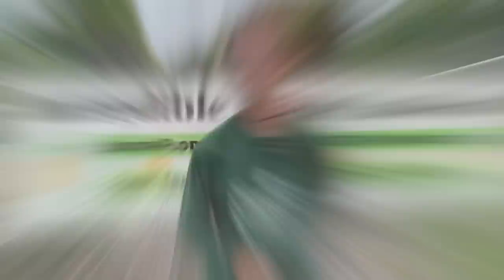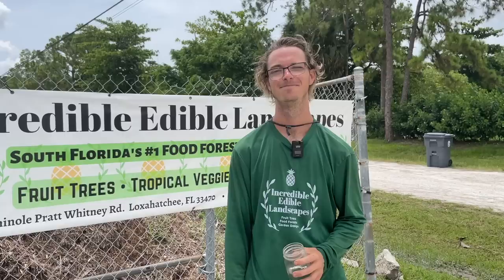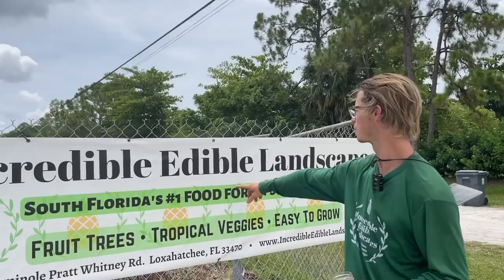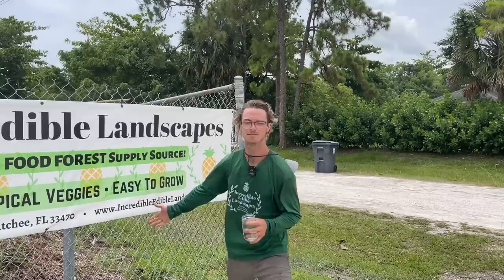Here we are at Incredible Edible Landscapes — this is Connor. He had a smaller place in West Palm and now he's got this big nursery. How you doing, Connor? Pretty good, excited to be doing a video with you, Paul. Tell us about this place and your dream. So I'll just read off the banner: we're here at Incredible Edible Landscapes, South Florida's number one food forest supply source — we're growing fruit trees, tropical veggies, and lots of support plants.